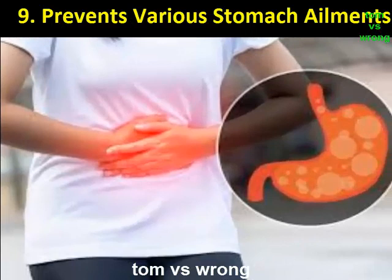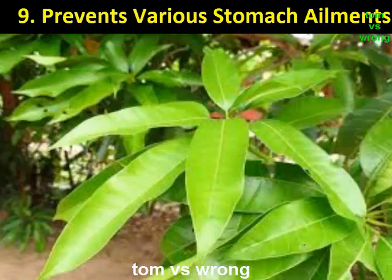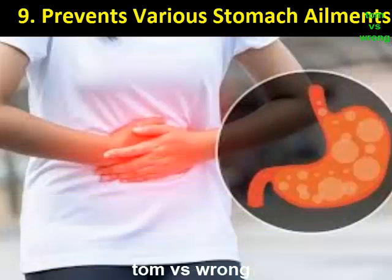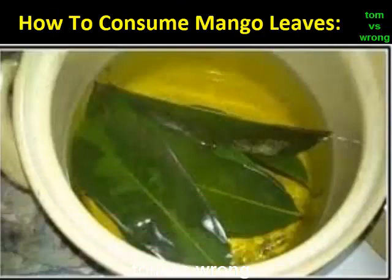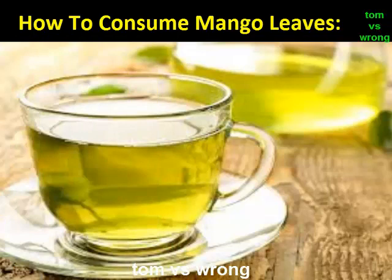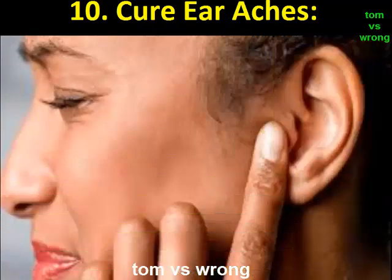Benefit 9: Prevents various stomach ailments. The mango leaves are filled with antimicrobial and antioxidant properties, which are helpful for getting instant relief from a number of stomach ailments. They work as the best tonic for your stomach if used on a regular basis. The antioxidant properties remove unwanted toxins from the body, clearing your gut. To consume: boil water, place some mango leaves in it, close the lid, leave overnight, and drink the next morning on an empty stomach.